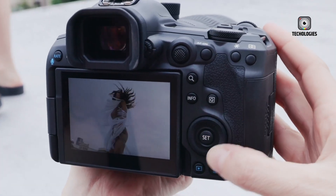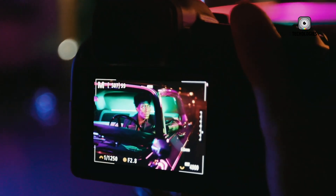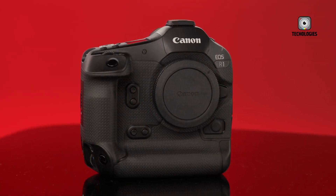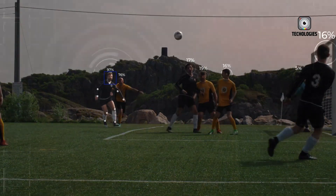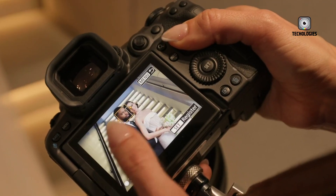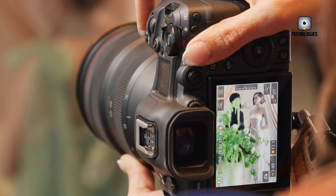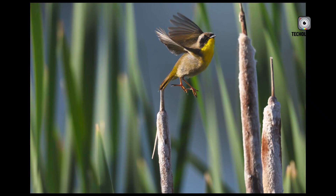The EOS R1 and R5 Mark II share some design DNA, but they differ significantly in size, weight, and overall layout. The R1 is noticeably larger and heavier, sporting a built-in vertical grip that gives it a more substantial feel in hand. This design choice caters to professionals who often shoot in portrait orientation and need quick access to controls. Both cameras feature vari-angle touchscreen LCDs, a feature that's become increasingly popular among photographers and videographers alike. The R1 screen is slightly smaller at 2.95 inches compared to the R5 II's 3.2, but this difference is unlikely to be a deal-breaker for most users.